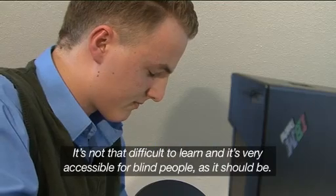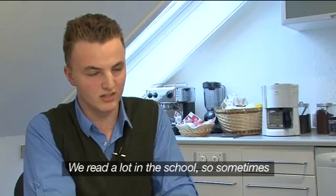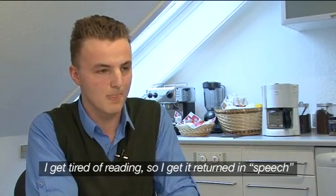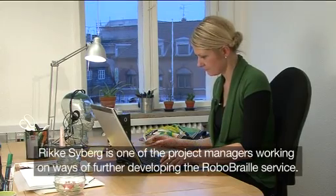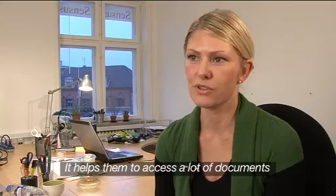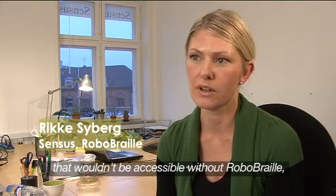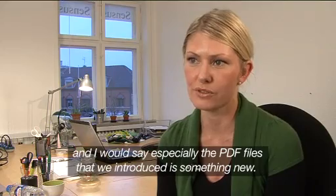It's not that difficult to learn, and it's very accessible for blind people, as it should be. We read a lot in school, so sometimes I get tired of reading, so I get it returned in speech. Rika Subair is one of the project managers working on ways of further developing the RoboBraille service. It helps them to access a lot of documents that wouldn't be accessible without RoboBraille, and especially the PDF files that were introduced as something new.